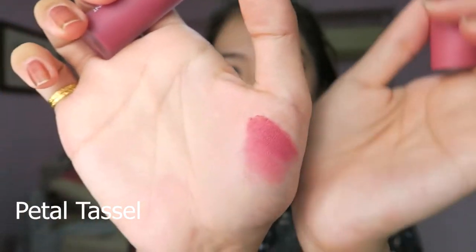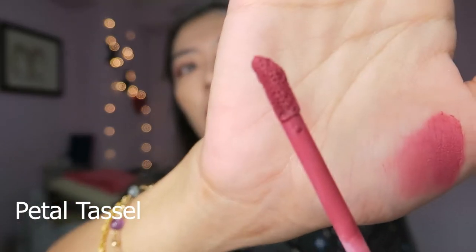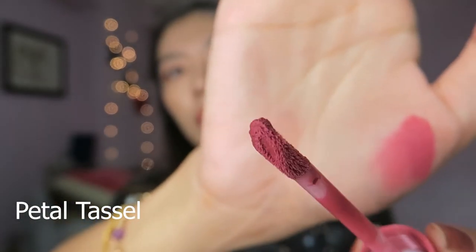Let's start with the velvet tins first. This one is Petal Tassel — it's like a mauve tone, a bit of a cool pink. I've got the swatch here for you guys. The applicator is triangular in shape.